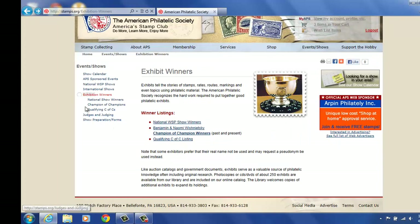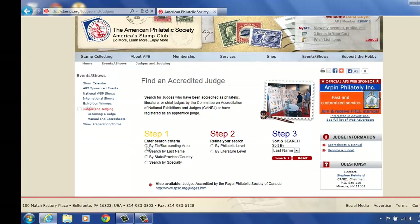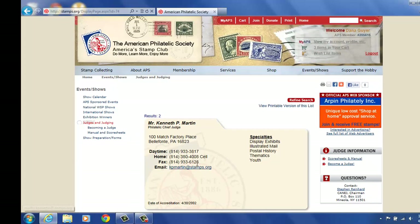You can also get them here, but as you see, you can get them as well on the left-hand side. Qualifying CFC as well. Judges and judging — if you're an exhibitor or want to be an exhibitor, you can do different things here. You can actually search your judges by zip code or by last name. Let's do Martin — search — and we'll come up with this information. Ken Martin, our Executive Director, is a Philatelic Chief Judge. He's listed with the match factor, his daytime phone, his cell phone, a fax number, and his email address if you'd like to contact him. His specialties are listed here as well.